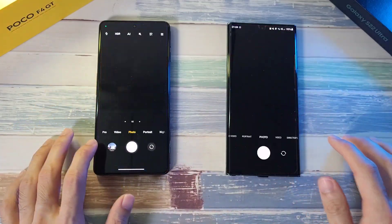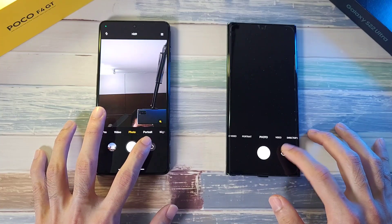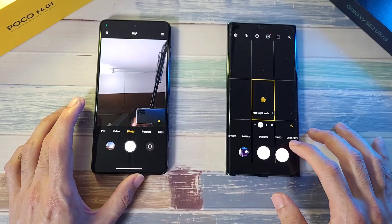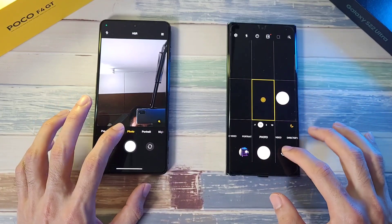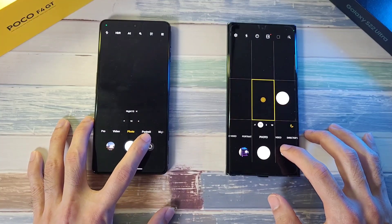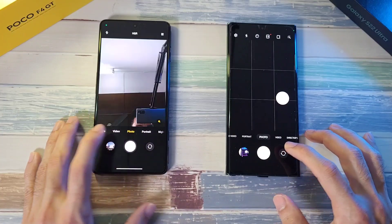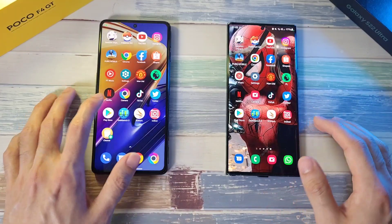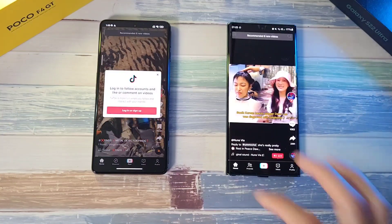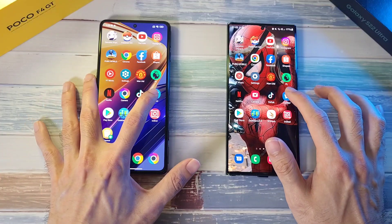Let's go to the camera app and see which one switches on faster. There's some lag here on one device. Definitely the F4 GT switches faster. On TikTok, I think the F4 GT edges ahead again.